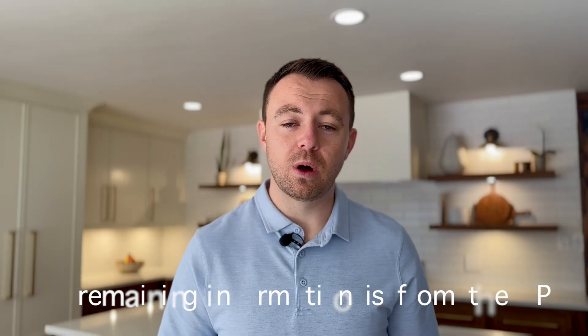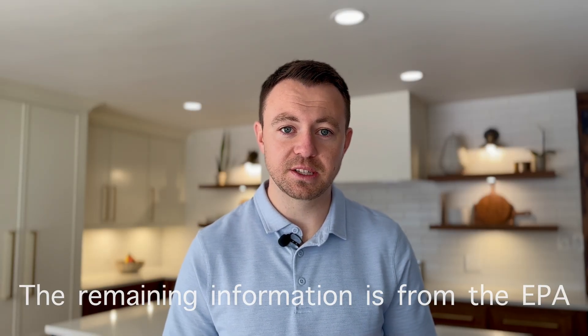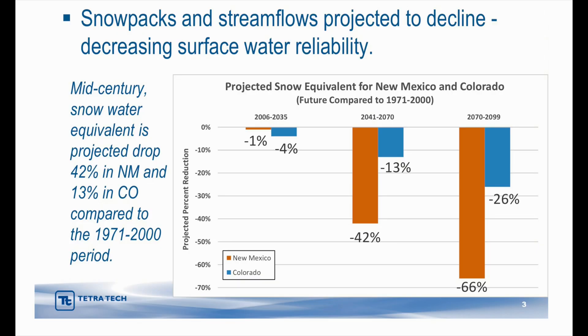Because a lot of our water comes from the San Juan Chama drinking water project and the Southern Colorado River, we need to talk about predicted snowpack levels in the future to see if those supplies will continue to be produced at current levels. The graph shows that from 2041 to 2070, we are going to see a decrease in snow by 13 percent in Colorado and 42 percent in New Mexico. From 2070 to 2099, we are expecting about a 26 percent decrease in snow in Colorado and a 66 percent decrease here in New Mexico.